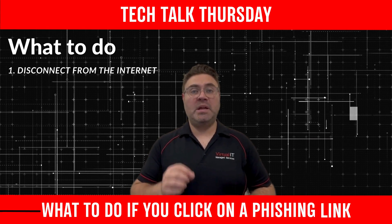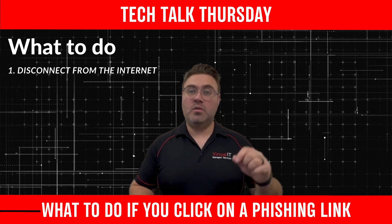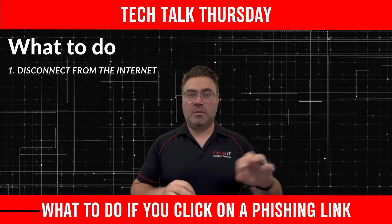Firstly, don't turn off your computer, but do disconnect it from the internet. You can do so by turning off the Wi-Fi, or if you've got it connected by an Ethernet cable, just unplug the cable.